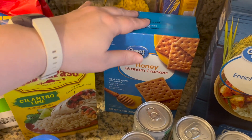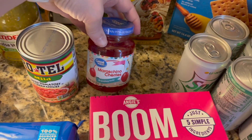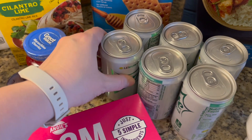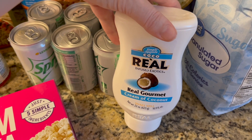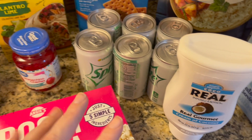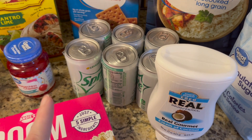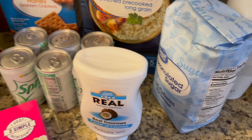I ran out of graham crackers, and I also restocked on rice. I got some maraschino cherries, Sprite Zero, and real gourmet cream of coconut — I'm testing out some mocktail recipes for a potential future video. And of course I got sugar; gotta have that in the cupboard.